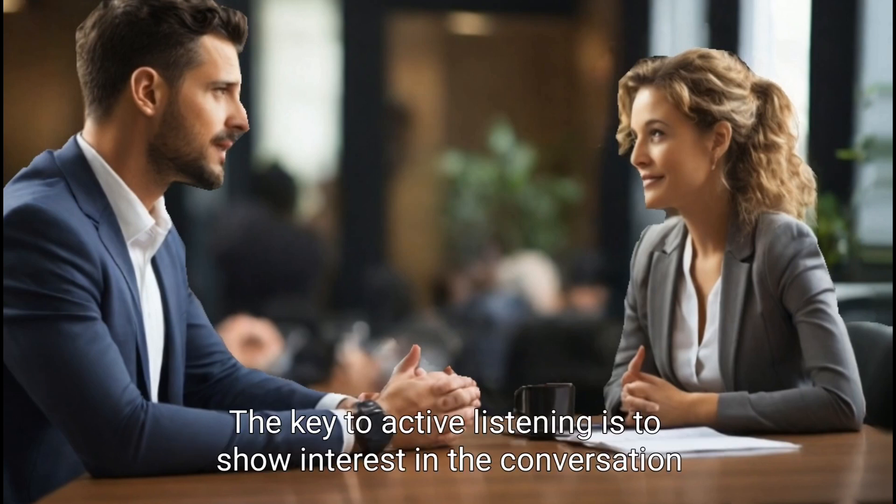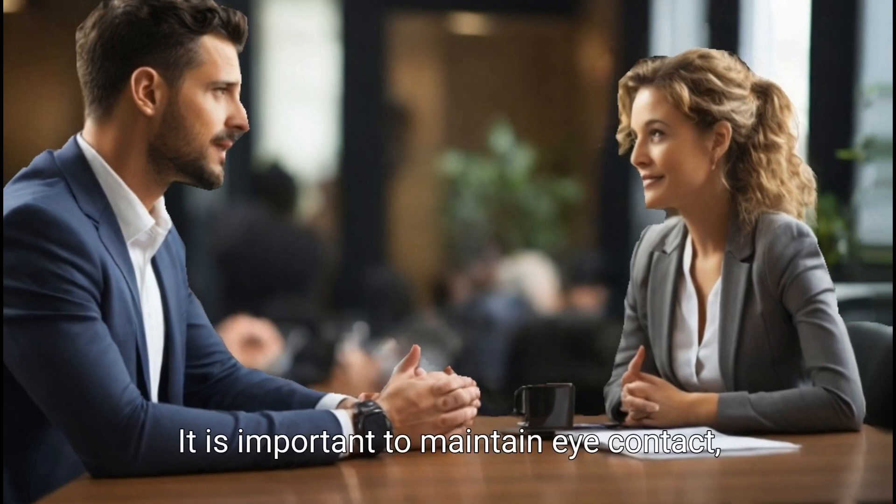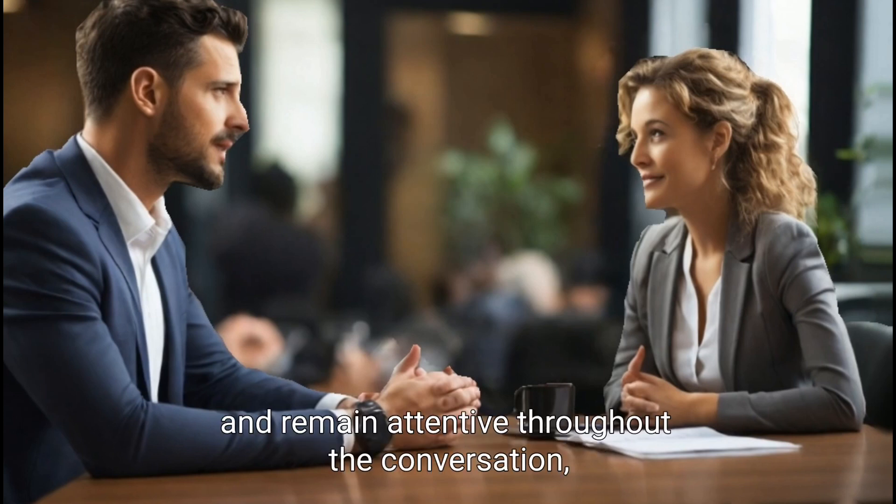The key to active listening is to show interest in the conversation and engage with the speaker. It is important to maintain eye contact, ask relevant questions, and remain attentive throughout the conversation.